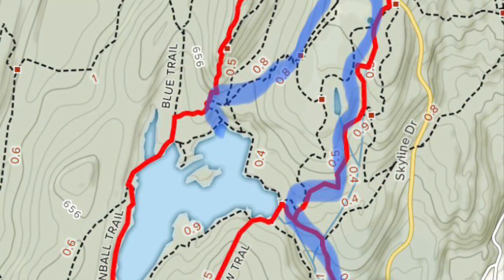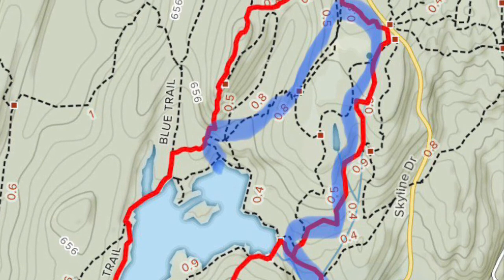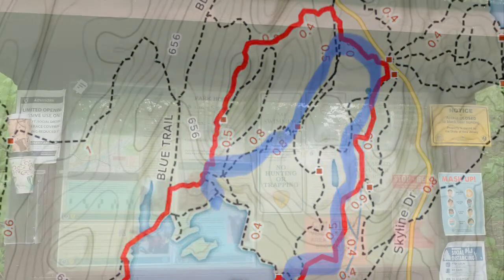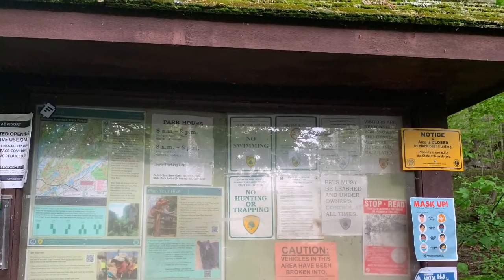I've decided to split this hike into two parts. The first part is how much of the trail I've covered, shown in blue here, and I'll tell you all about what I found on this first part.